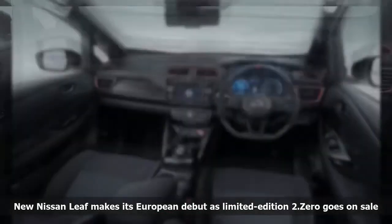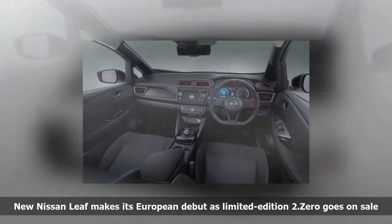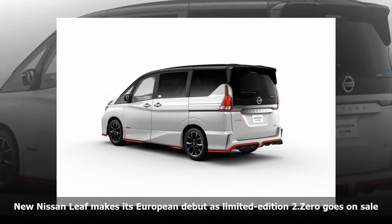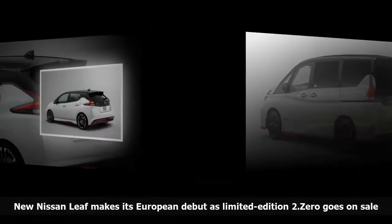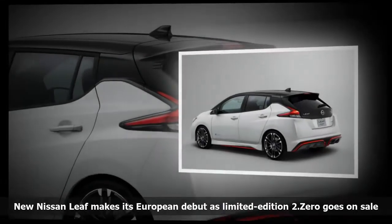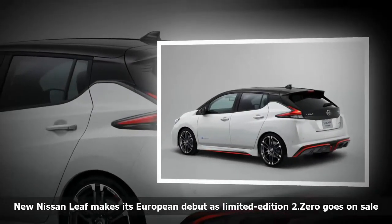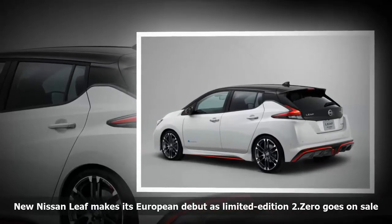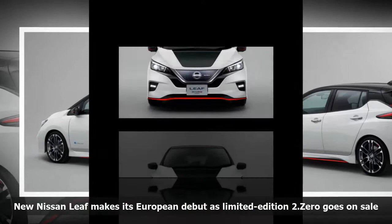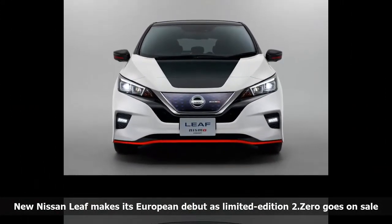It debuted alongside the new longer-range ENV200 van and home charging systems, all of which Nissan believes will get more drivers behind the wheel of an electric vehicle. ProPilot, the name Nissan gives its autonomous system, will enable lane-keep assist, intelligent cruise control and traffic jam assist all at the push of a button. This will be an optional extra, fitted as standard on top-spec models.